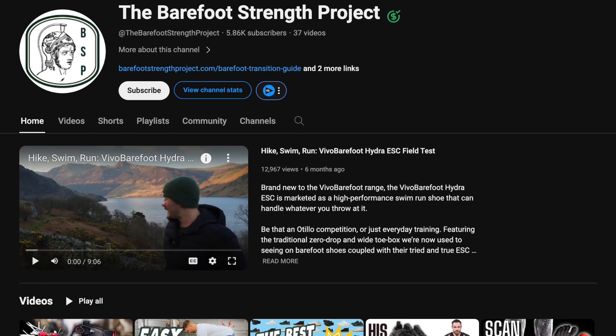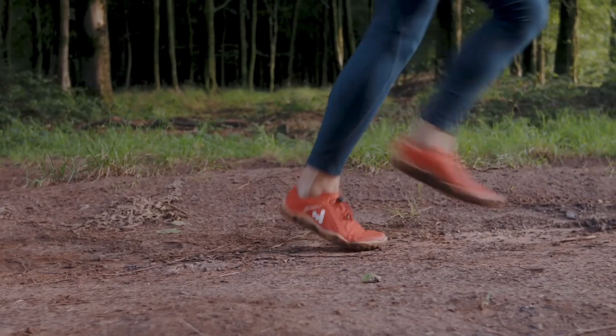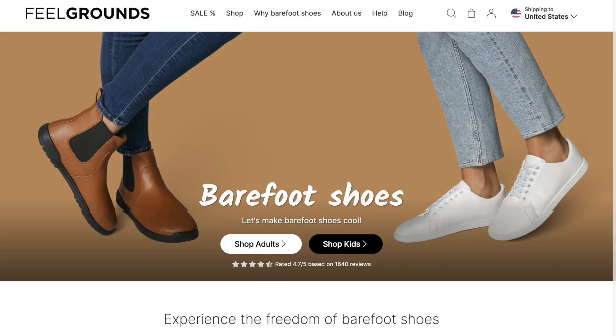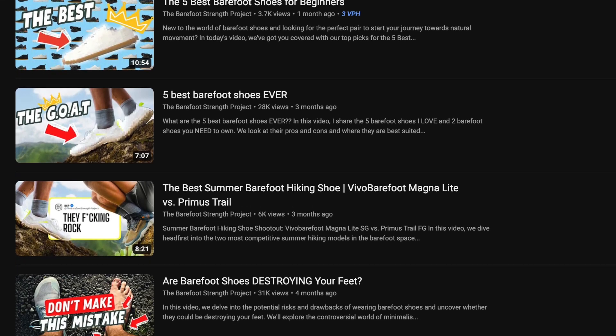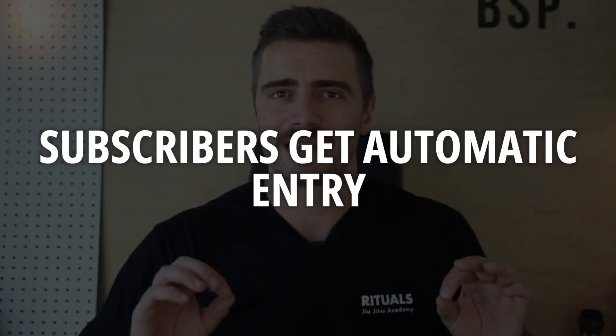So why has the industry exploded? Why are you sitting here watching a video on a channel dedicated to all things barefoot? Quite simply, because it feels good — it really is that simple. The barefoot movement is growing at an incredible rate, with companies like Vivo Barefoot, Feelgrounds, Xero, Lems, and loads more producing really high quality shoes that look nothing like the five-fingered founding father. And if, like me, you like free stuff, make sure you like, comment, and subscribe to be in with a chance of winning our $1,000 barefoot giveaway — details are in the description, and all subscribers get automatic entry.